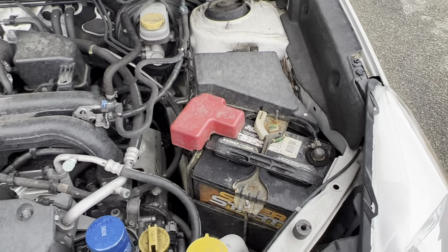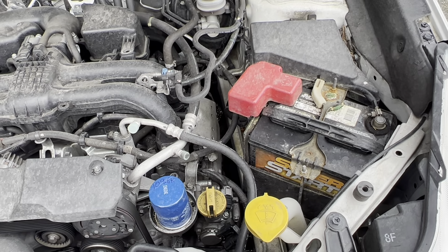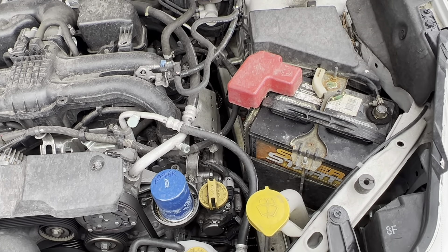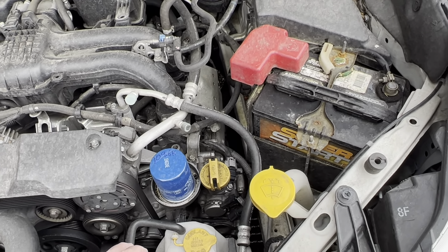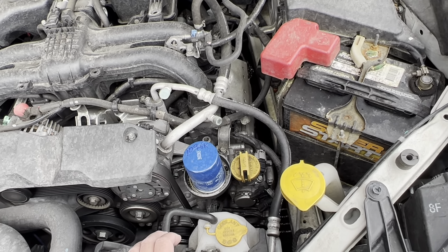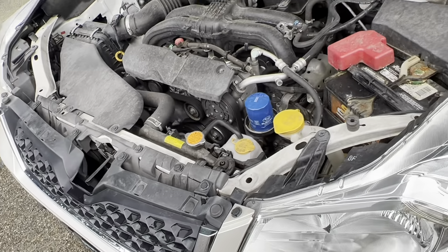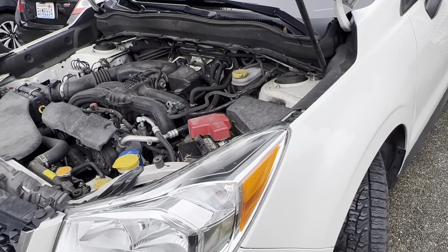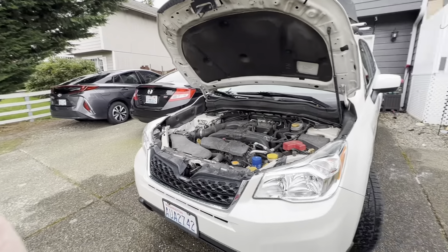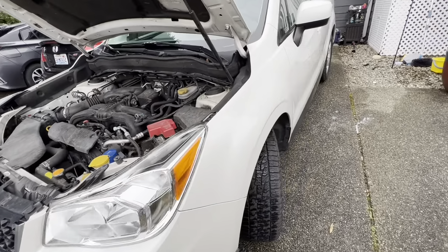One thing I really hate about the Subaru Forester is the batteries — they suck. This is a 2015 Subaru Forester and this is my third battery. The original one lasted maybe two to three years, and the one before that another two to three years. Compare that to my 2017 Prius Prime — it's five or six years later and I'm still on the original battery. Kind of a difference.